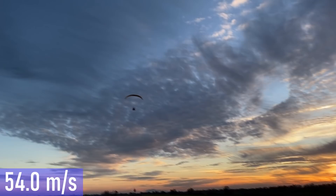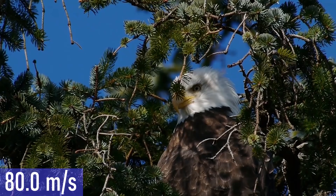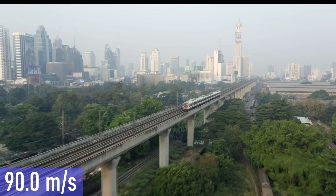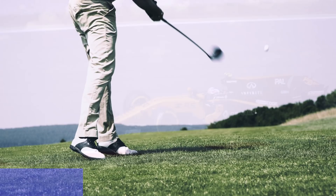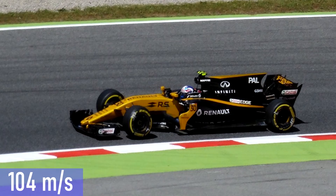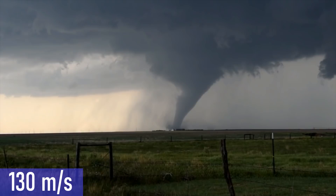The maximum speed a human can attain during a facedown freefall is 54 meters per second. The top speed of the world's fastest roller coaster, the Formula Rossa in Abu Dhabi, is 67 meters per second. Followed by the top speed of a golden eagle, which can be up to 18 meters per second. The typical speed of a modern high-speed train is up to 90 meters per second. And golf balls when hit can have a top speed of 95 meters per second.